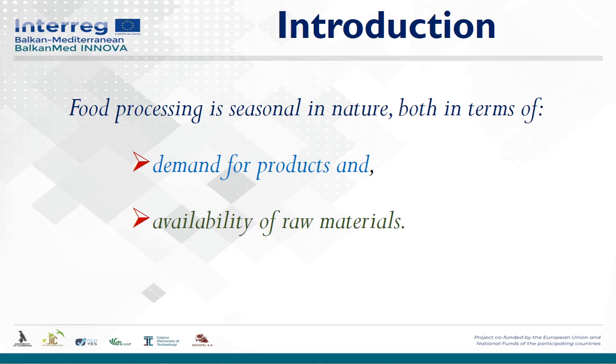Consumer demands are variable throughout the year, and it is the producer who has to deal with the provision and fulfillment of consumer preferential requirements, and particularly has to deal with the production and preservation of the nutritional value of food products.